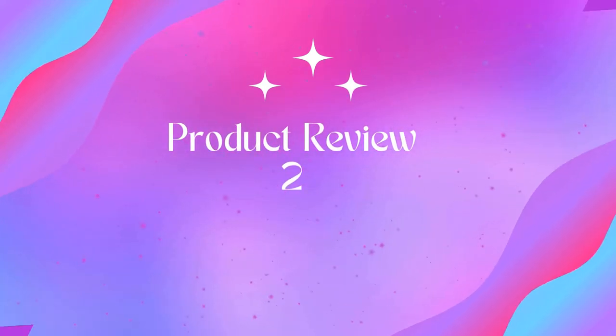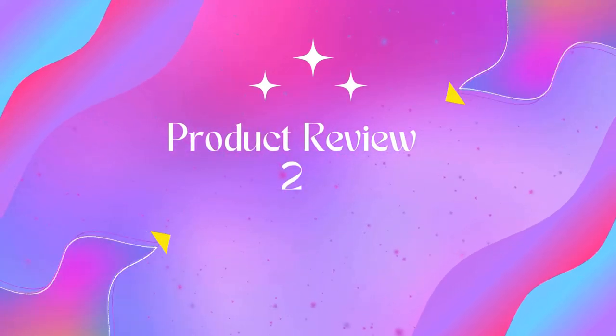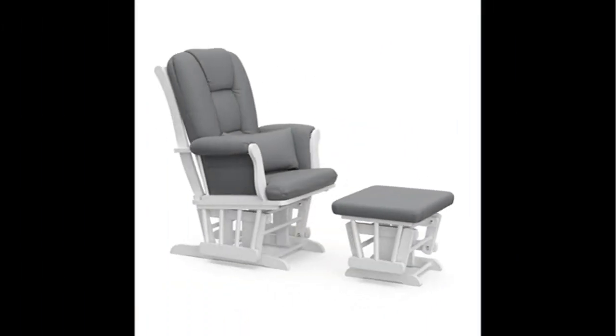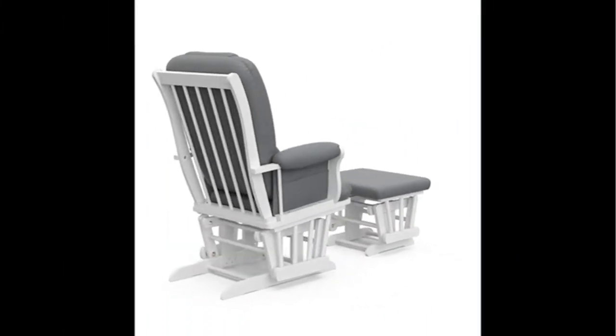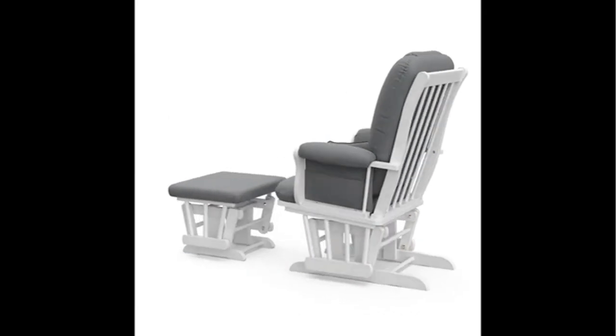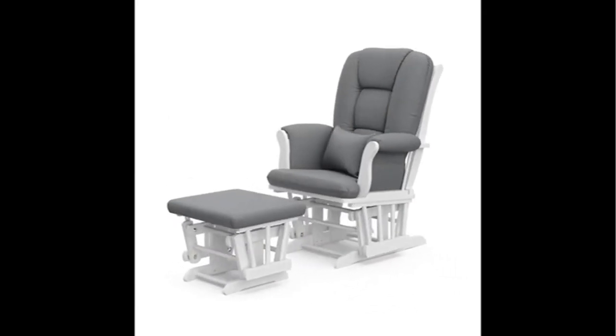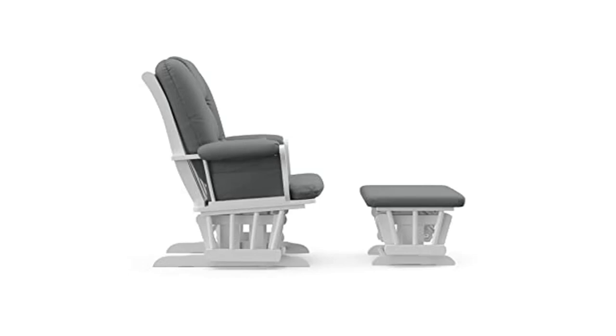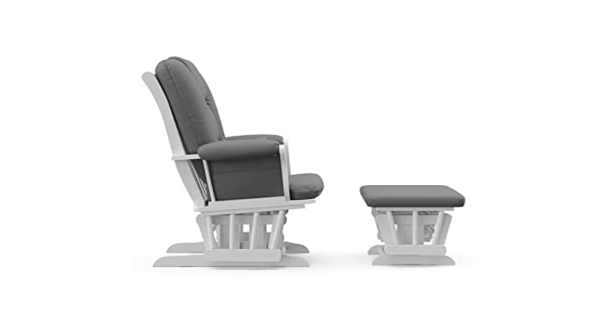Product two: Stork Craft Tuscany Custom Glider and Ottoman with Lumbar Pillow. Value added — comes with a matching lumbar support pillow. Recommended weight is 250 pounds, seat width 18 inches, seat depth 20 inches. Premium comfort featuring metal enclosed ball bearings for a smooth glide motion. Type: upholstered.